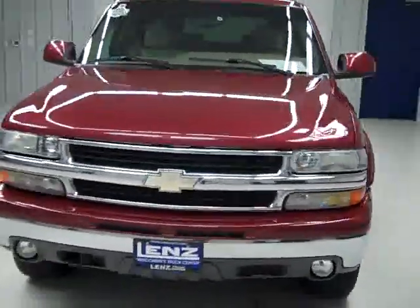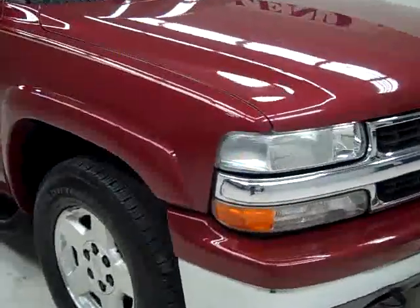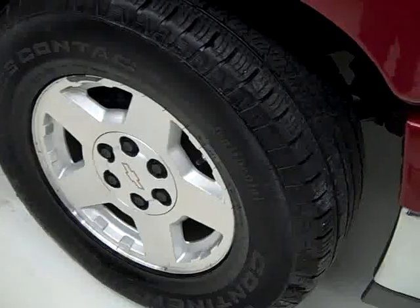This is stock number B389EE, a 2004 Chevy Suburban LT Package. Sport Red is the color, 125,000 miles, 5.3 liter V8 engine. These Continental Cross Contact tires have right around 60% of their tread left.